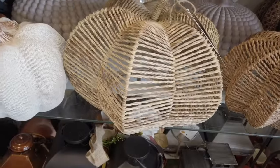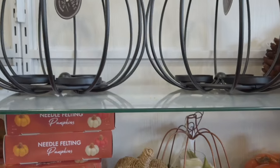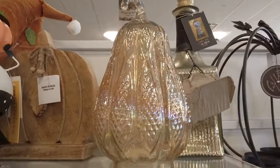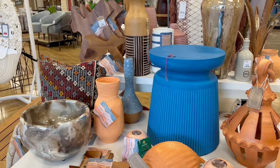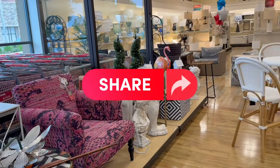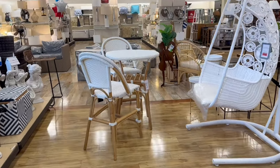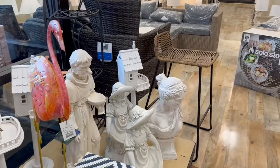Next up, budget-friendly stores. Our first store is Home Goods. Home Goods is a thriving home furnishings store chain with its roots in Framingham, Massachusetts. Since its establishment in 1992, the brand has expanded significantly, boasting hundreds of stores across the United States. Home Goods offers a wide variety of products, including furniture, linens, cooking essentials, art, and home accessories, catering to a diverse range of home decor needs. As a member of TJX Companies, Home Goods shares its corporate lineage with TJ Maxx, Sierra Trading Post, and Marshalls.